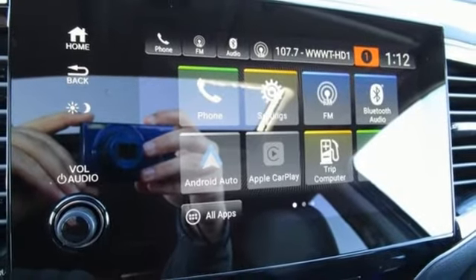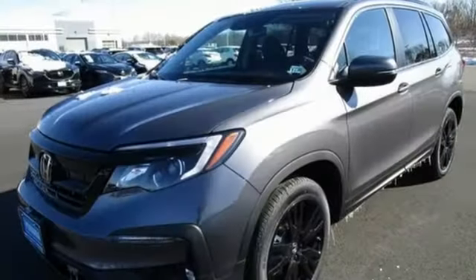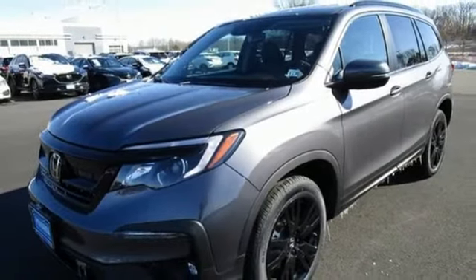Memory exterior door mirror settings, external memory control, hands-free lift gate, inductive device charging, and automatic transmission.